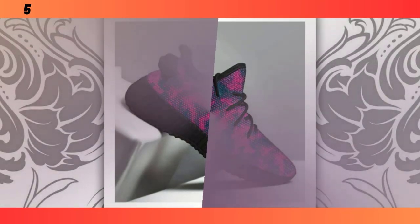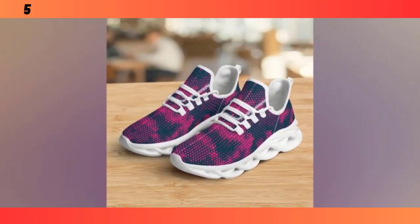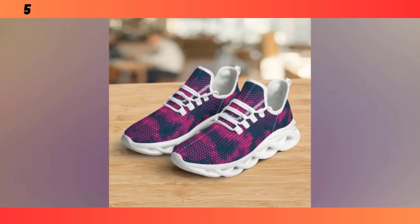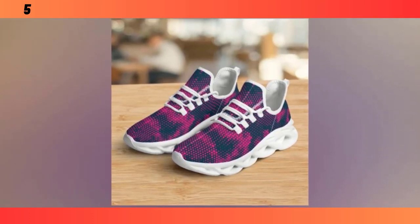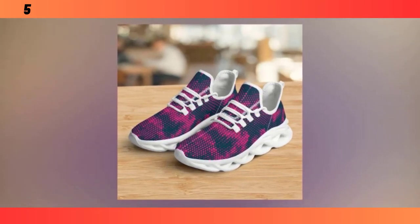Let's get into what makes these shoes special. First off, the Wave Design soles — these are not just for looks. The wave pattern is all about functionality. The design helps distribute your weight more evenly across the foot, reducing pressure on key areas like your heels and arches. This means less foot fatigue, even if you're standing or walking for hours.